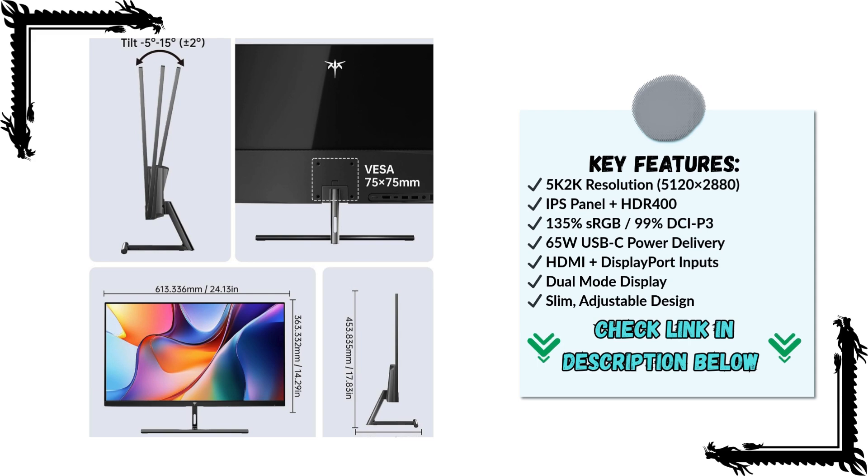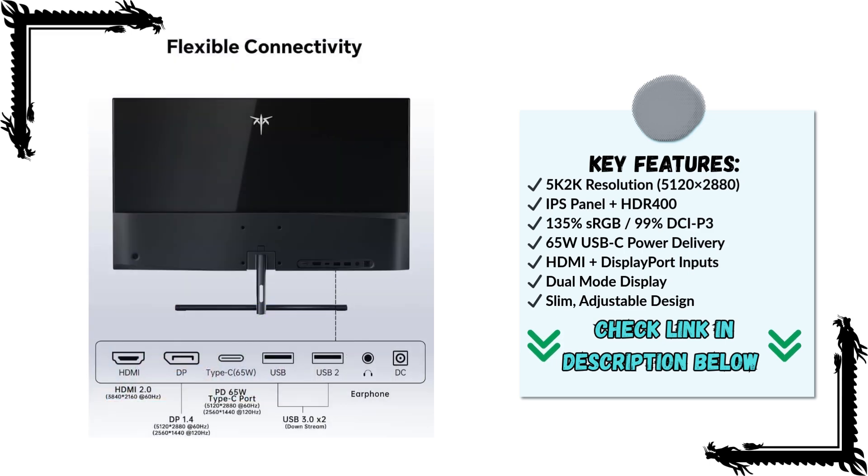Whether you're editing photos, grading videos, or watching movies, the monitor brings out every subtle detail and nuance, giving a professional-grade experience without the professional-grade price tag.